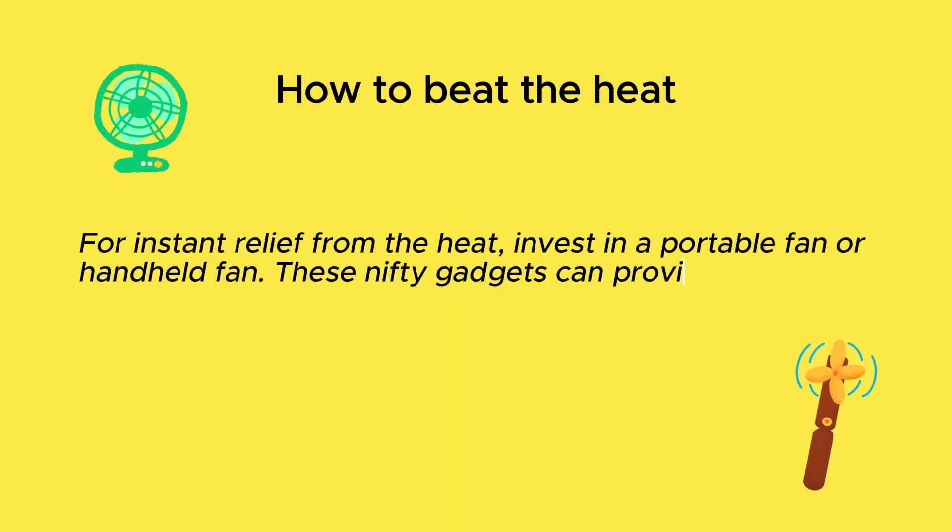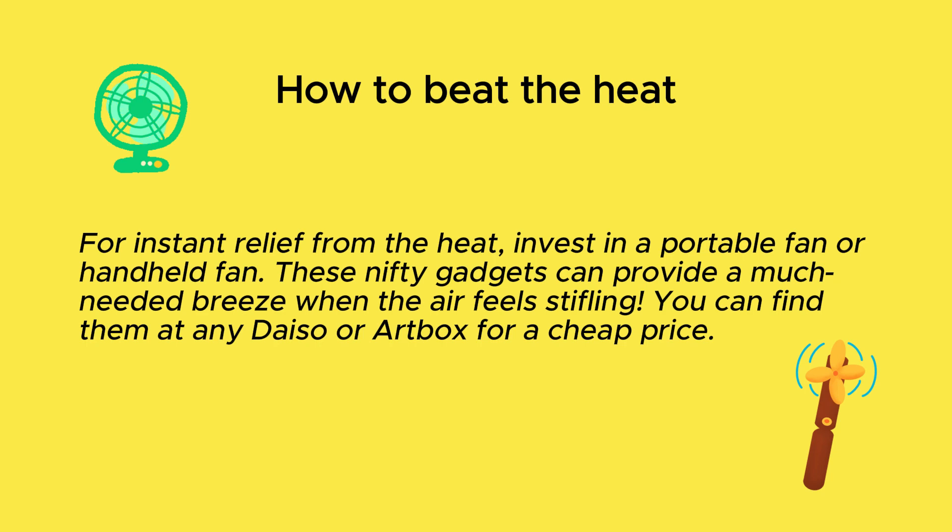Also, try not to go out under direct sunlight during the warmest hours. For instant relief from the heat, invest in a portable fan or handheld fan. These nifty gadgets can provide a much-needed breeze when the air feels stifling.